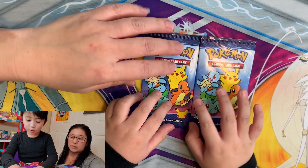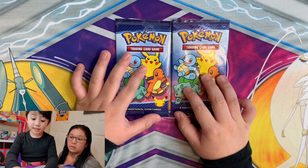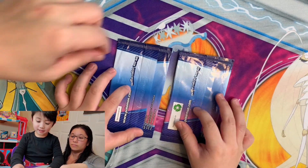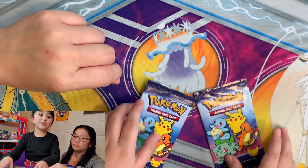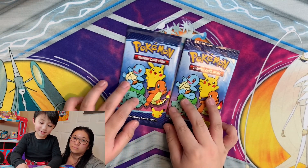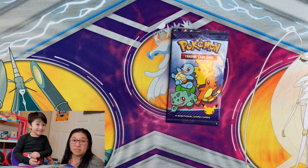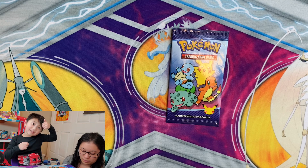We're gonna open two packs today. If you guys have never seen these before, make sure to subscribe and hit the thumbs up button. If you want to get these for yourself, go get a Happy Meal and get some Pokémon cards — that's the only way to get them because we can't find them at the store.